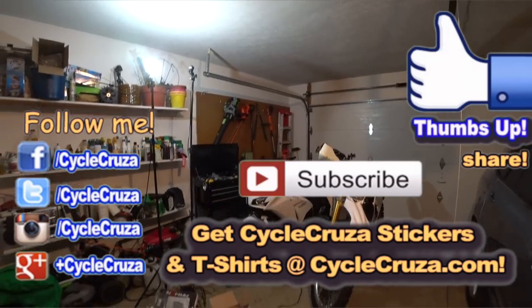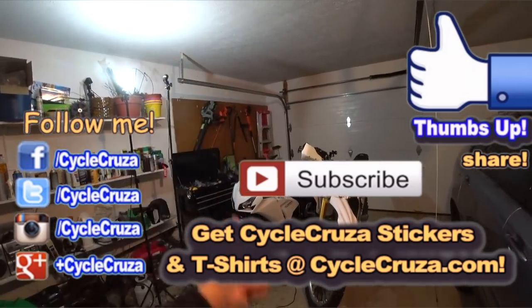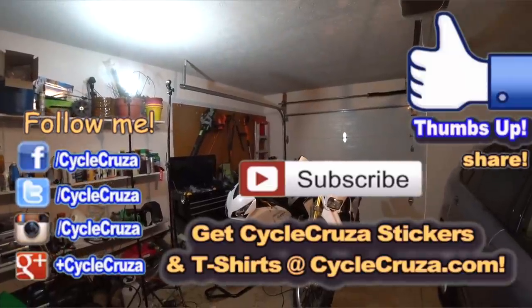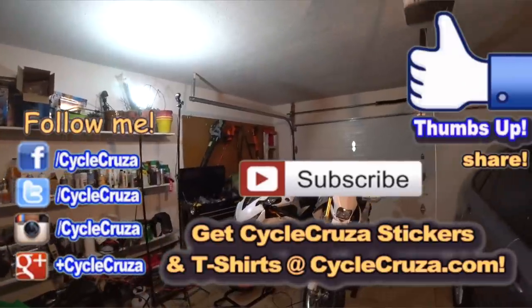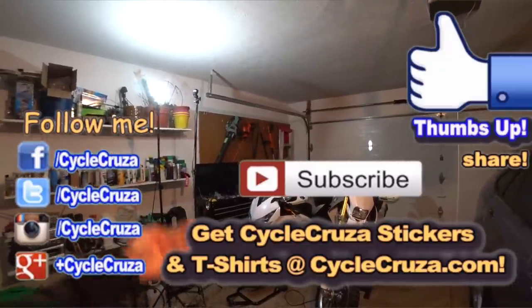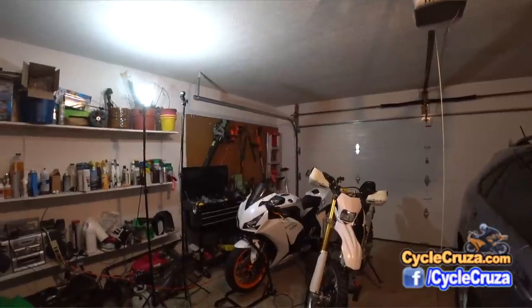I appreciate all you guys. Hit thumbs up if you like this video — it really helps my channel and motivates me to do more videos. Subscribe to my all-in-one motorcycle channel. Until next time, hopefully I'll be unveiling the new bike soon — the goal is this Sunday. Look forward to Sunday's unveiling, and I'll have some more videos in the meanwhile. Appreciate you guys. Take care. Deuces.